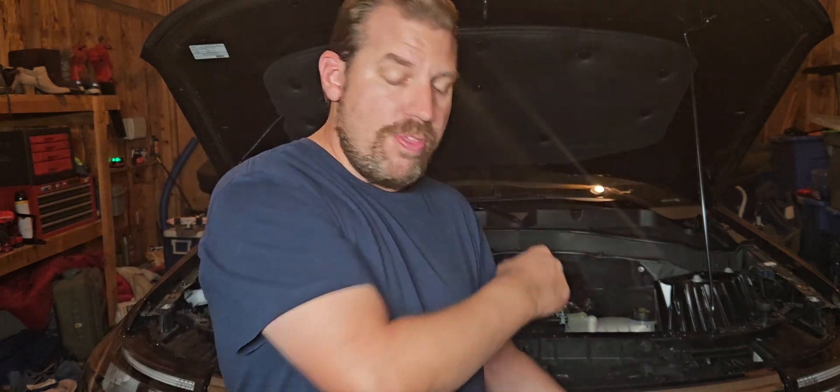That engine lasted quite a few years and originally started the turbo wave of 80s performance vehicles for Ford, where they strapped a turbo to it. The first turbo 2.3 actually debuted in the 1979 Mustang when it switched over to the Fox body, then dropped after 1981, and came back again in 1984 for the Mustang SVO.